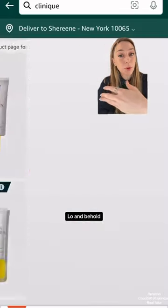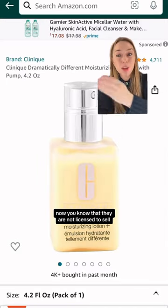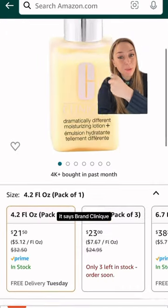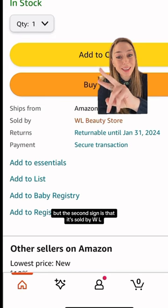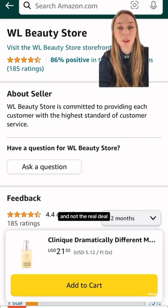When you go on Amazon, lo and behold, you will find Clinique products. Now you know that they are not licensed to sell. But the first sign it's fake — it says 'Brand Clinique.' It's not a storefront. The second sign is that it's sold by WL Beauty Store, which is only guaranteeing you customer service and not the real deal.